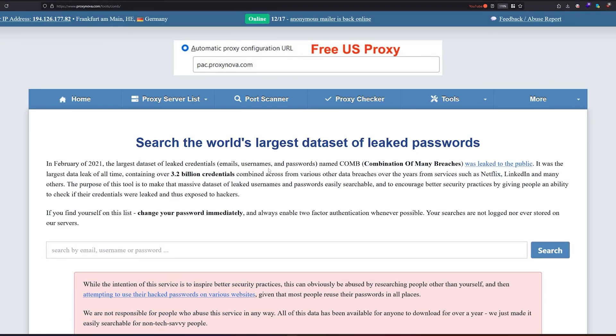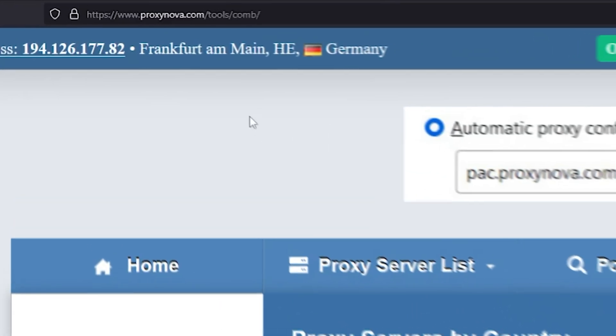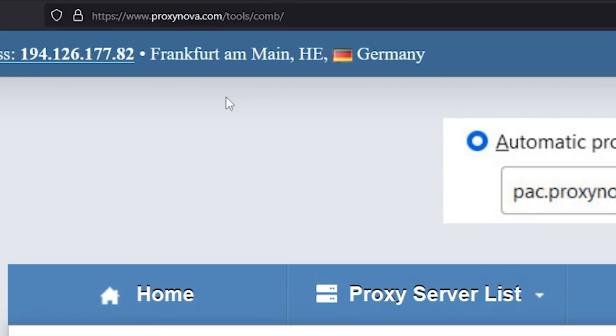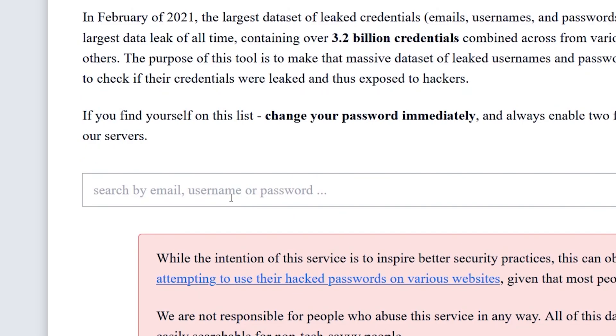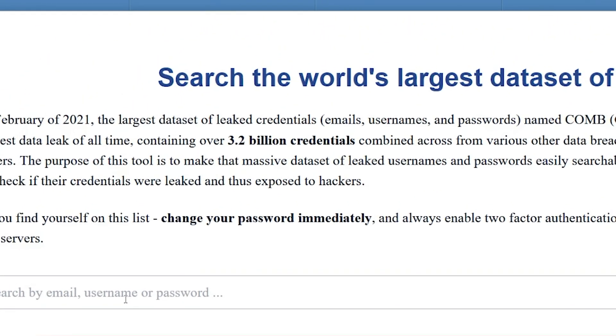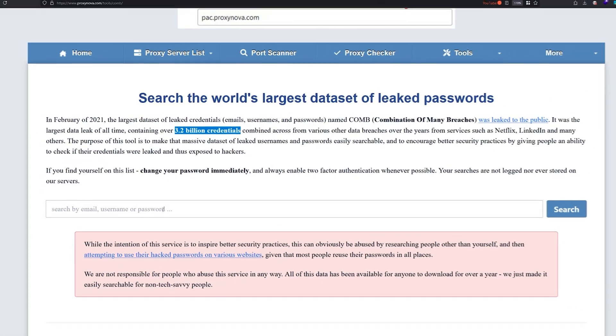To check whether your password has been leaked online, you want to visit the website proxynova.com/tools/com, and then add your username, password, or email address to check. This database is a combination of many breaches and contains 3.2 billion credentials, so it's a very huge database.